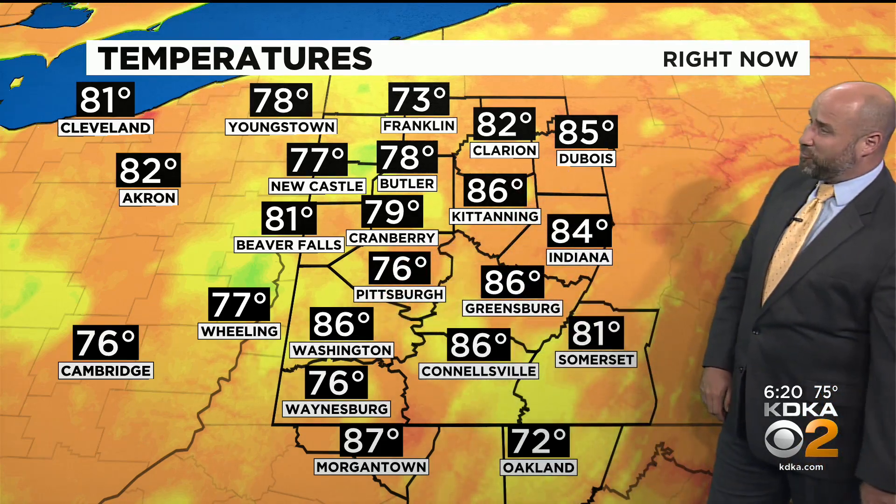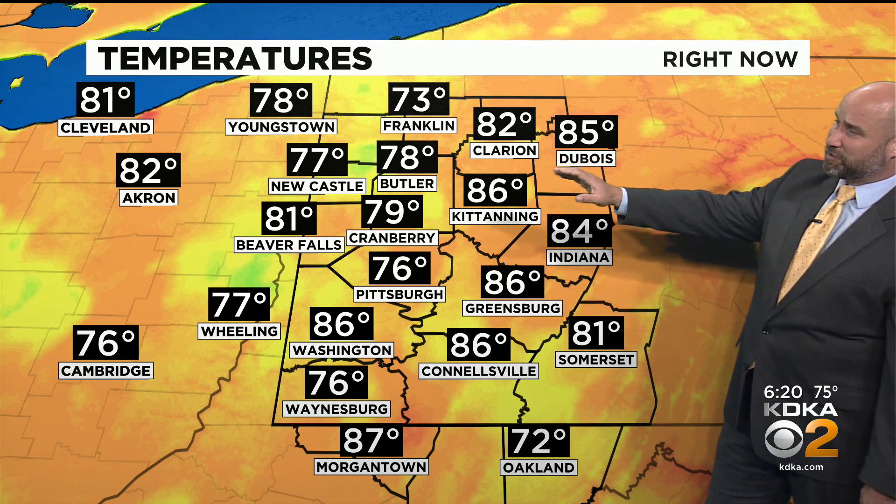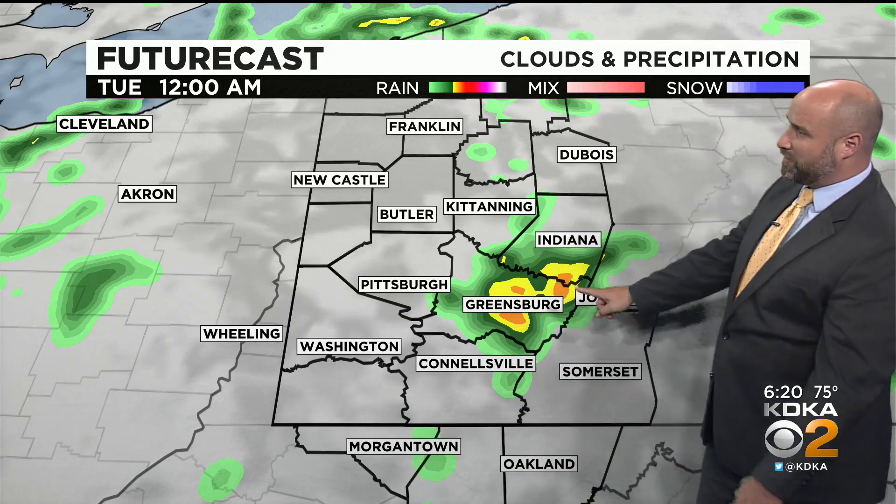86 in Washington, 86 Greensburg and Canonsburg. Temperatures in the upper 70s for Cranberry, Butler, and New Castle too. So there is some rain-cooled air mixed in, and as that rain falls, we're going to see that rain-cooled air moving in.